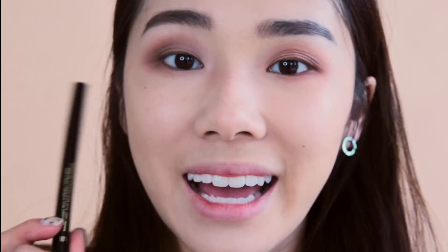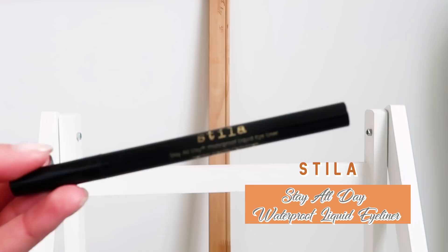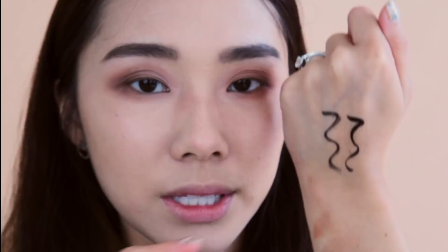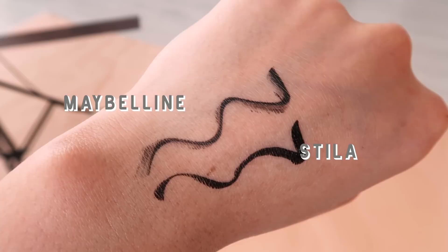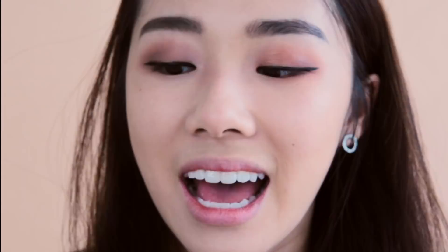I have the Maybelline Hypersharp Liner, which everyone has been comparing to the Stila Stay All Day Waterproof Liquid Eyeliner. They look exactly the same. In terms of pigmentation, the Stila one is slightly more opaque and black, but the Maybelline one dries faster and is a lot easier to control — it's great for doing a cat eye. The Stila is more opaque but the bristles are harder. I actually prefer the Maybelline Hypersharp because it's easier to use, it's so much cheaper, and there's almost no difference at all.